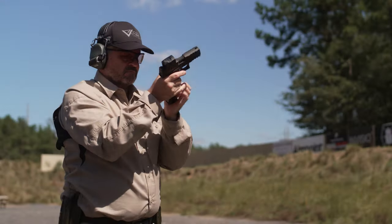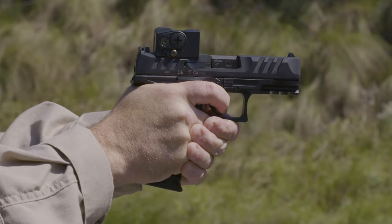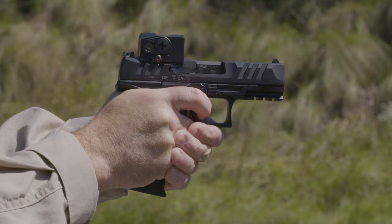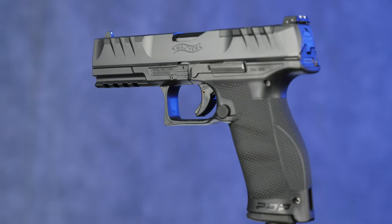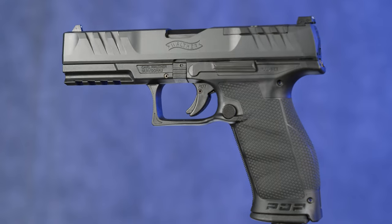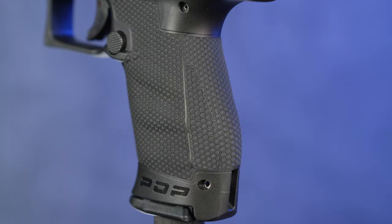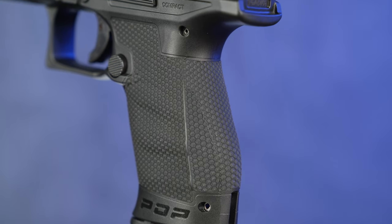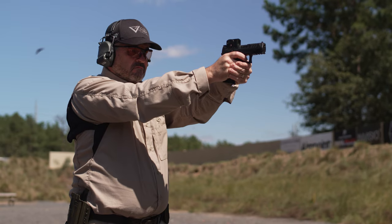This is our flagship gun moving forward. We've taken all the excellent ergonomic design we have from the PPQ, the texture from the Q4 and Q5 steel frame guns, and created an all-new polymer frame defense gun and a full family of guns. We've got a four inch, five inch, four and a half inch, compact, and full-size model — really a whole array in our PDP line.